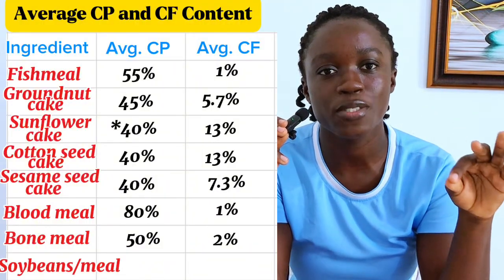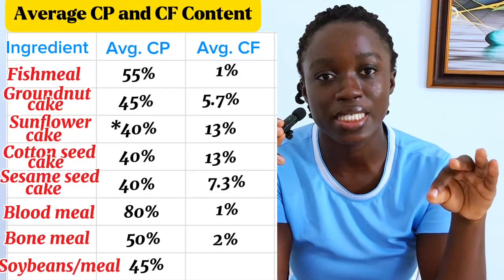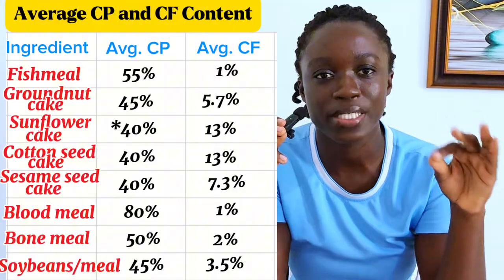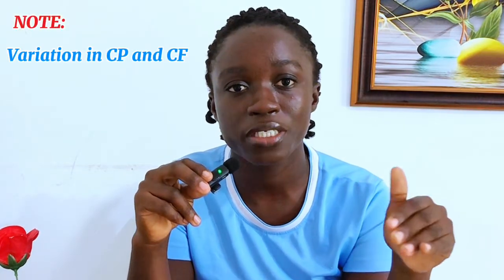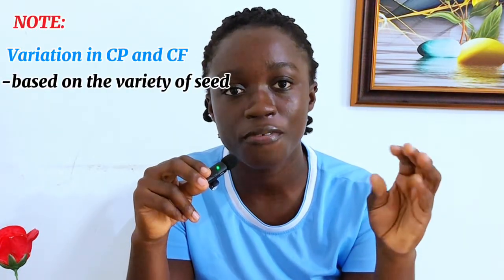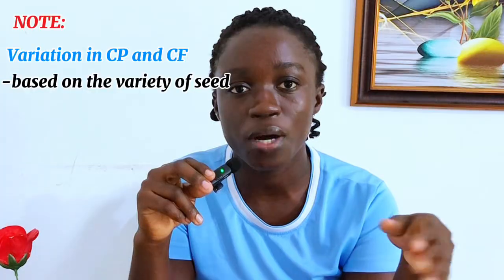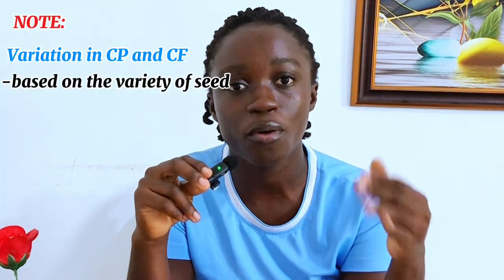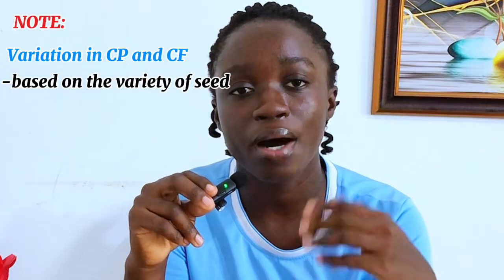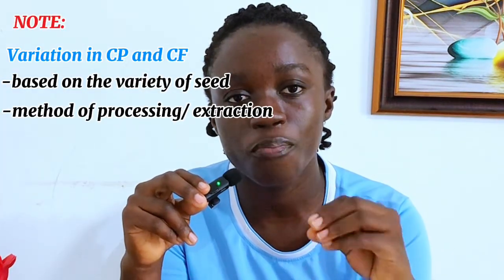Our star ingredient, soya beans, has an average crude protein content of about 45% and an average crude fiber content of about 3.5%. For these ingredients, note that their crude protein and crude fiber content can vary, mainly based on the variety of the ingredient — some varieties will have higher or lower fiber or crude protein. Another thing that will cause variation is the method of processing.